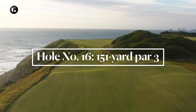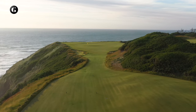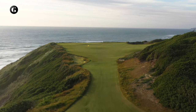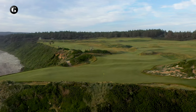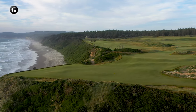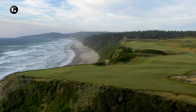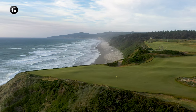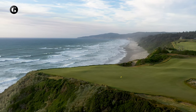The par 3 sixteenth was the easiest and most obvious hole for us to envision in the routing. It's a spectacular location known as Five Mile Point, and there was already a green there — another remnant of the original Sheep Ranch. We changed the green's internal contours and combined it with the new third green, but otherwise the 16th remains much as Jim Urbina created it years ago. Like 16 at Cypress Point and 16 at Cabot Cliffs, this will likely be the most photographed hole on the course.